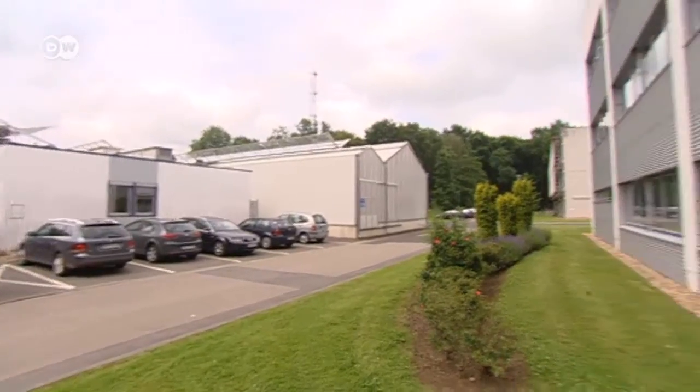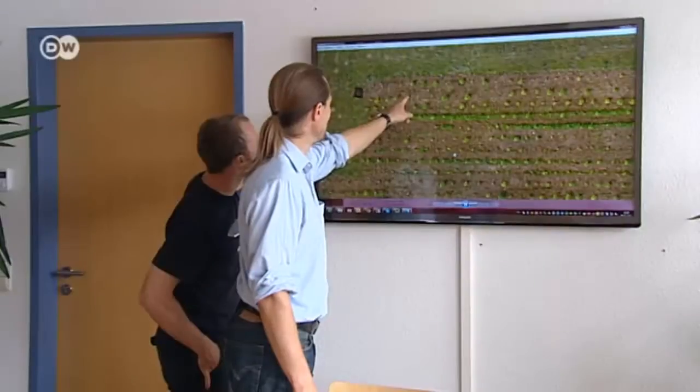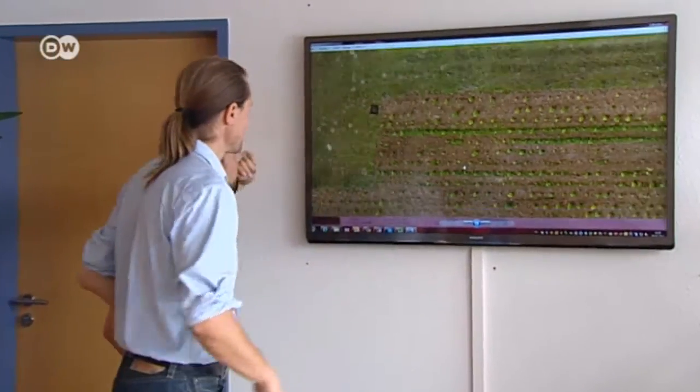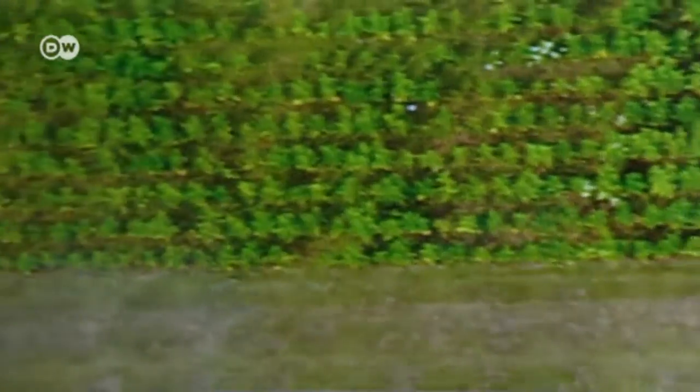One of the bigger research projects at Jülich is the future of the world's energy supplies. That includes plants that can be turned into biofuel. Which crops are best? Which ones grow fastest and most uniformly?